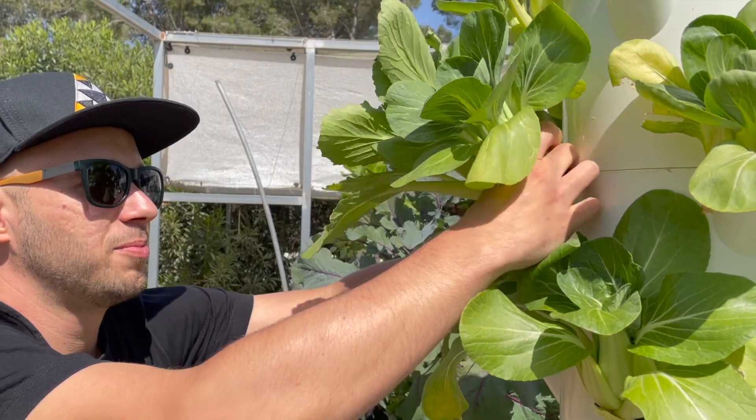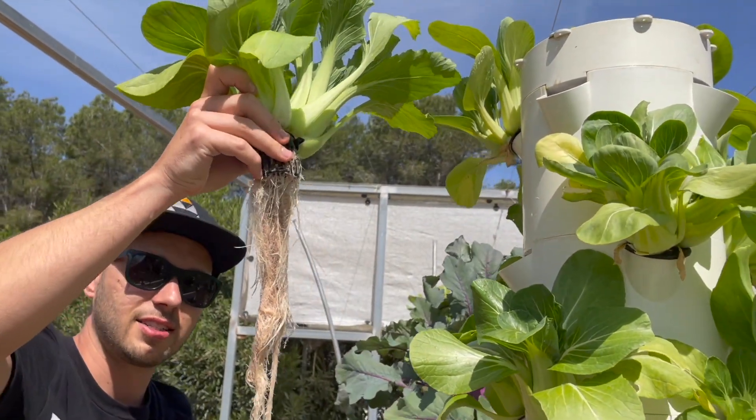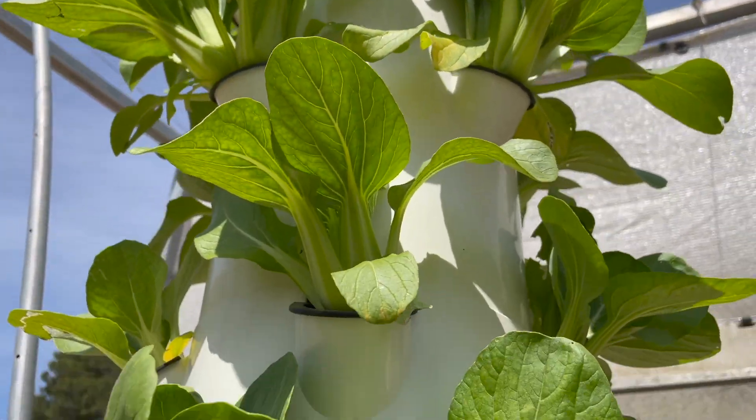Now we're going to harvest some beautiful bok choy from the tower garden. Look at those nice healthy roots. Let's go make a stir fry with this.